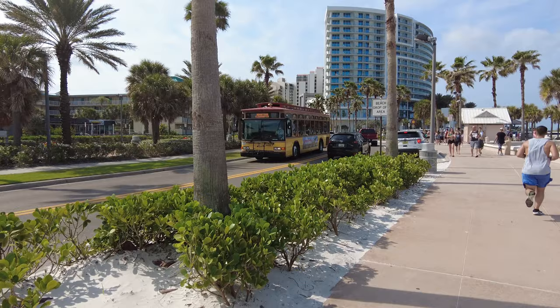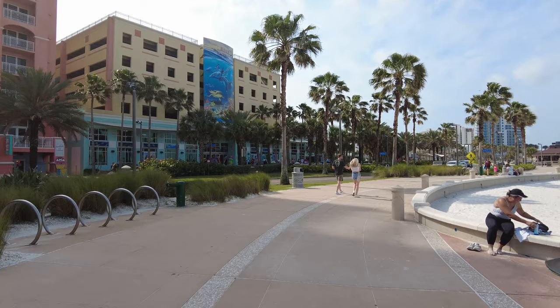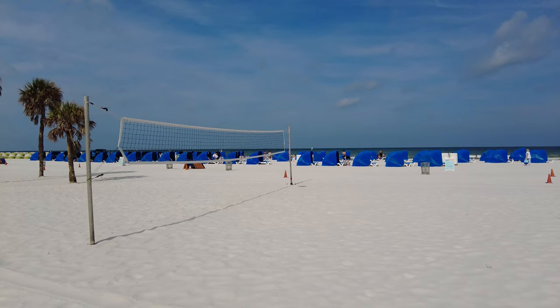If you want to visit the beach and Clearwater Marine Aquarium in the same day, I highly recommend visiting the beach first and then spending the afternoon at the aquarium. Arriving at the beach in the morning not only allows you to enjoy the cooler hours but you'll also have less trouble finding a parking spot, since most people head to the beach in the afternoon.